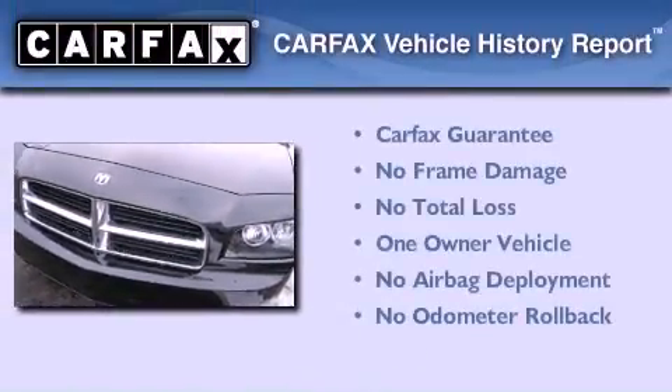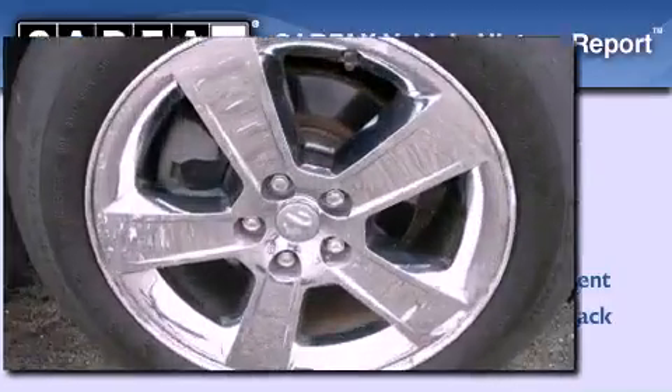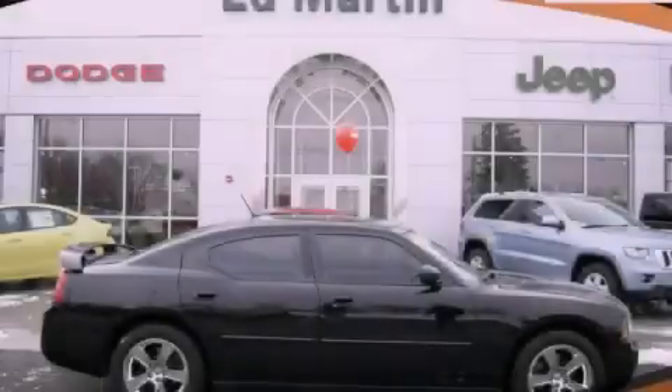This Dodge has had only one owner, and it qualifies for the Carfax buyback guarantee. Contact us today to arrange your test drive.